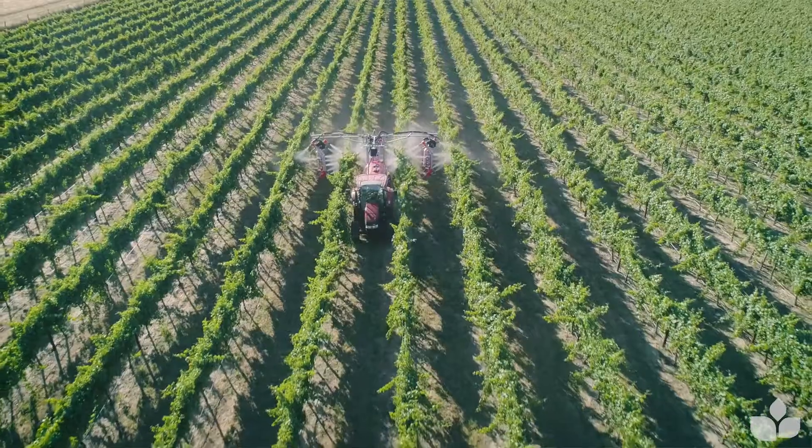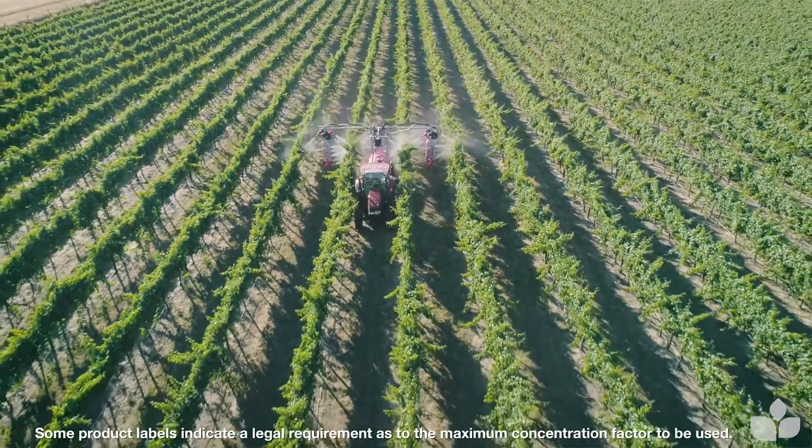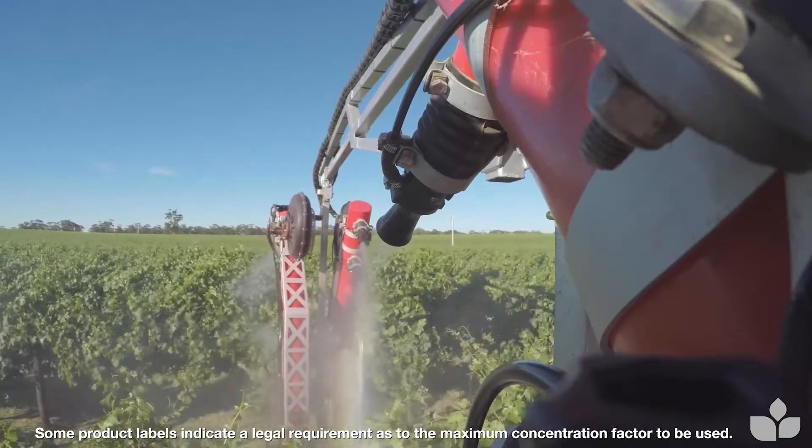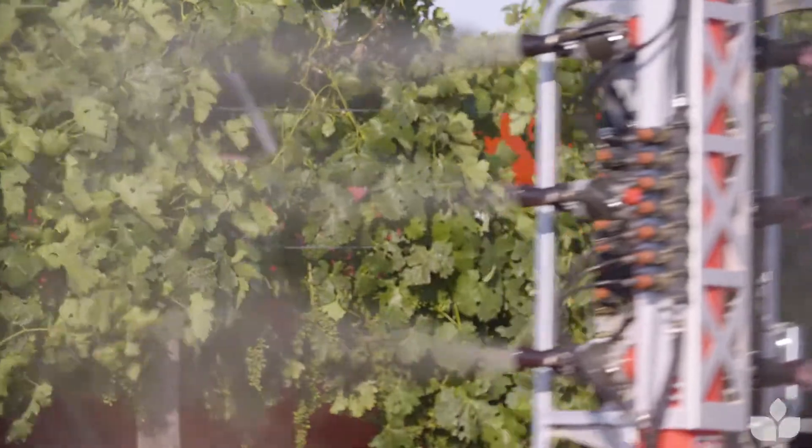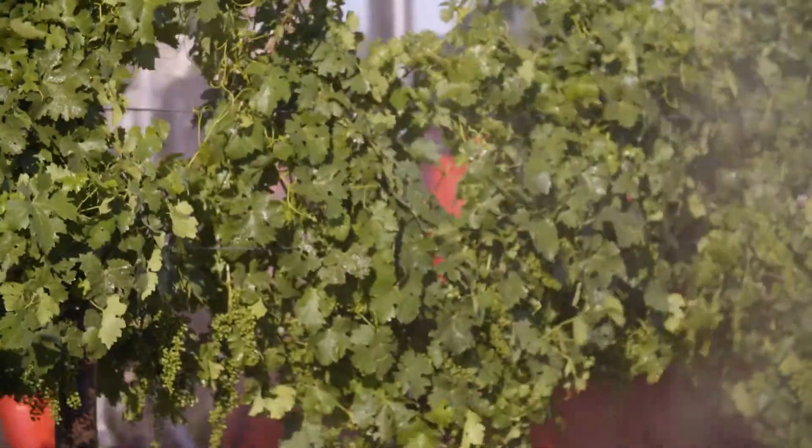When you're starting to go to five times below the point of runoff or lower, I'd seriously expect chemicals to be compromised by over-fast drying and potentially very poor coverage in the centre of dense canopy targets.